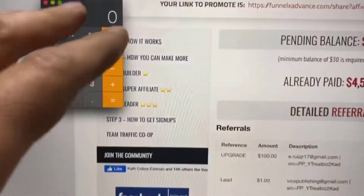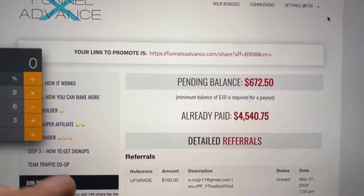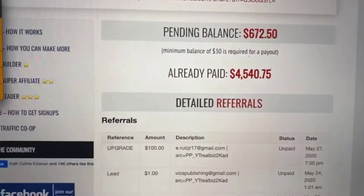Smart Funnels by David Dekel. So this is today's results — we're going to calculate everything live on screen. We're going to start with one of the income streams: Funnel X Advance.